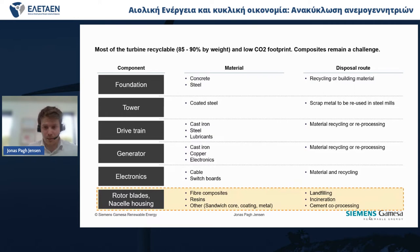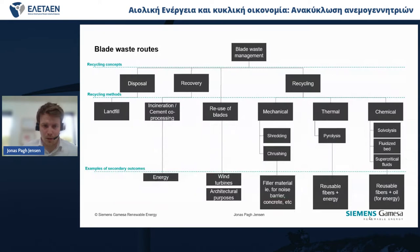Then, of course, ambitious as we should be, we want to increase the recyclability of our products to the largest possible degree. That means we have to focus on the composites, and that will be the topic of what I will show you now.